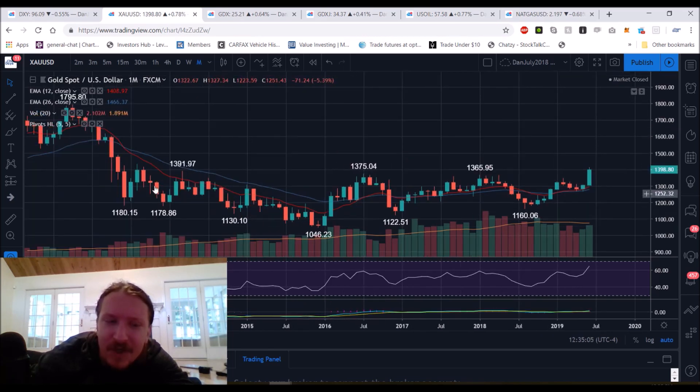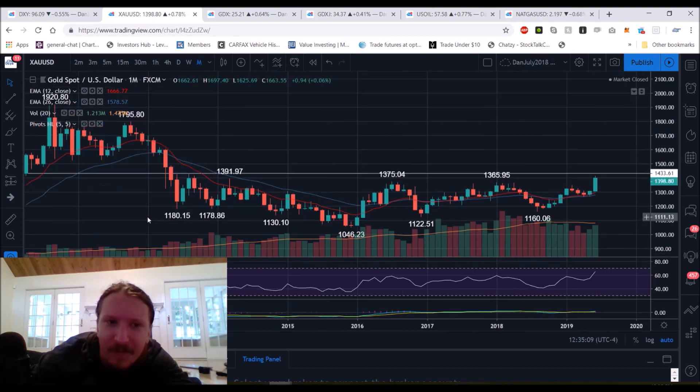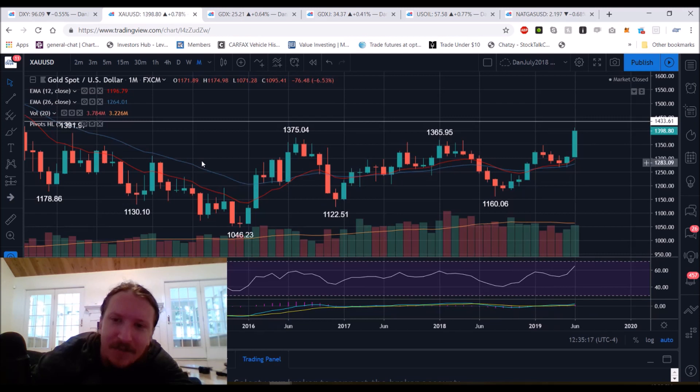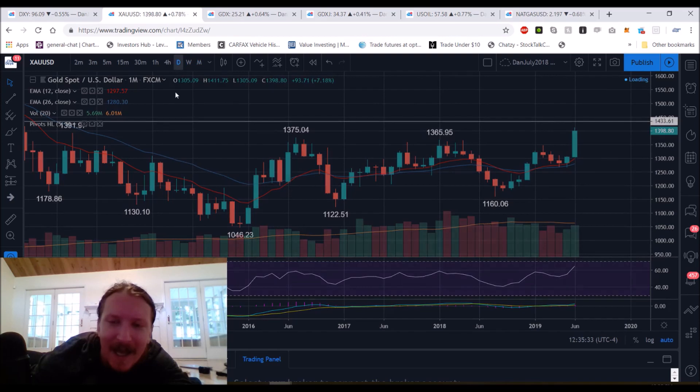The bulls pretty much did everything they needed to do to make this a convincing break. We already have more volume than the last four months, and we still have 25% of the month left to go. A bull break of all resistance levels nearby — $1,433.61 is the most important resistance level from here, because after that level we're looking at $1,500, $1,600, and just psychological levels due to the lack of resistance in that price range.